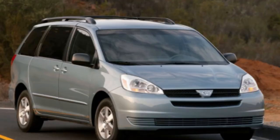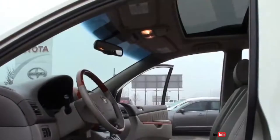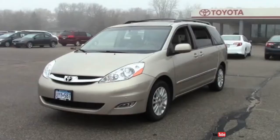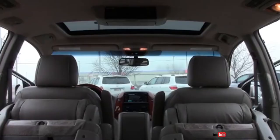The Toyota Sienna has been a top choice in the minivan segment for consumers and automotive critics alike. The Sienna earns respectable gas mileage and top-notch safety ratings. It's also one of the roomiest minivans available and one of the few that offers 8-passenger seating capacity and an all-wheel drive system. The Toyota Sienna minivan is available in four trim levels: the CE, LE, XLE and SLE Limited.